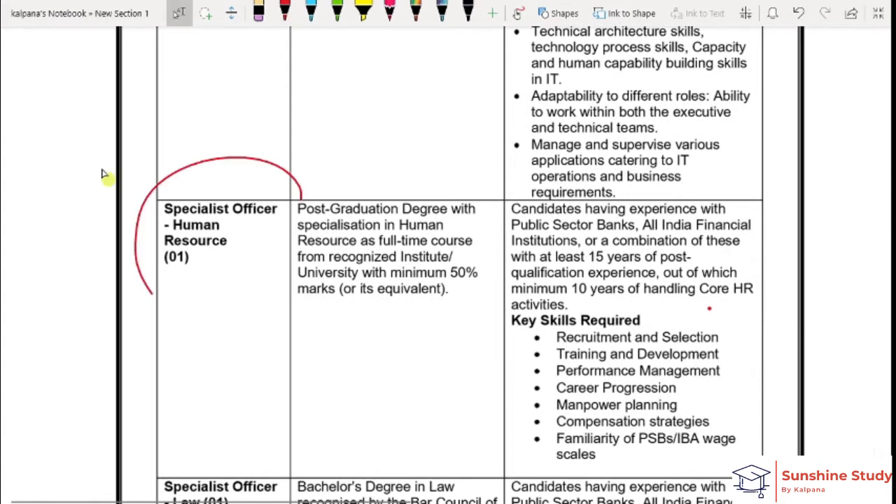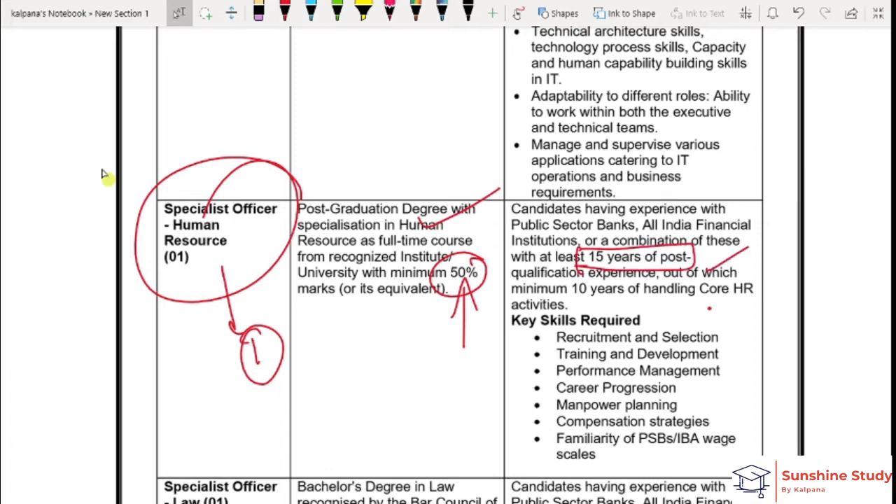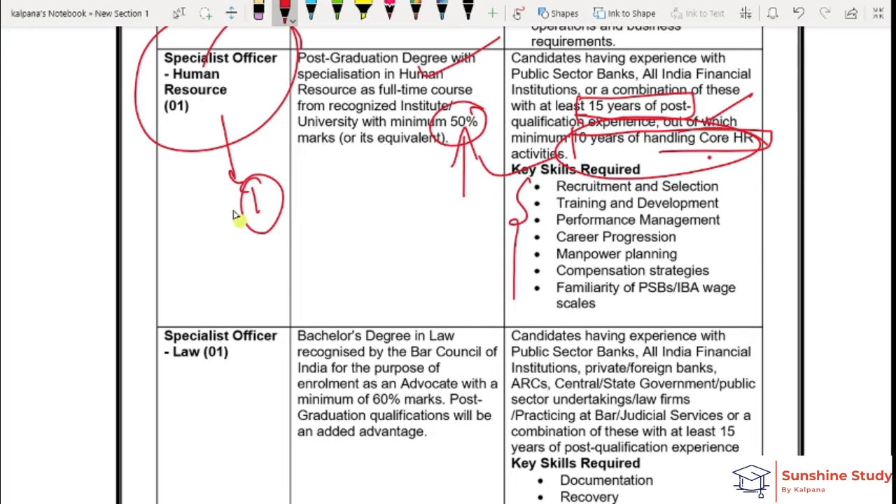Next is HR. HR is also a vacancy. You should have a post-graduation degree in HR with 50% marks. You should have 15 years of experience in post-graduation level HR, of which 10 years should be in HR activities. The required skills are also listed.